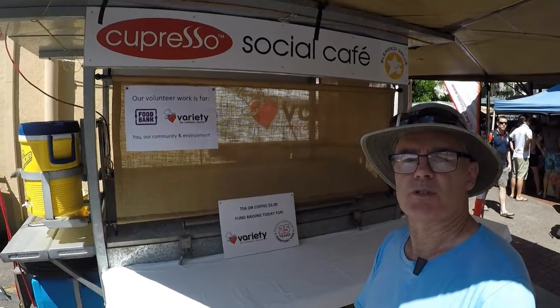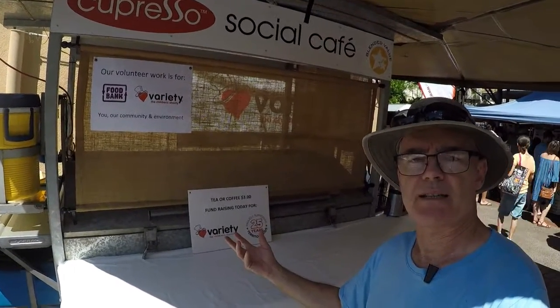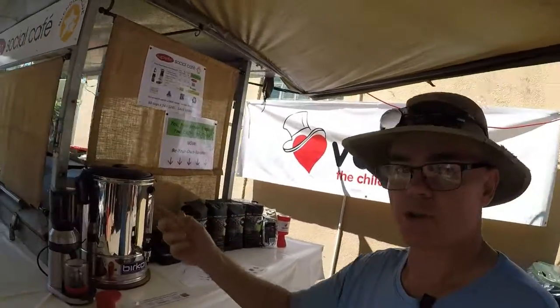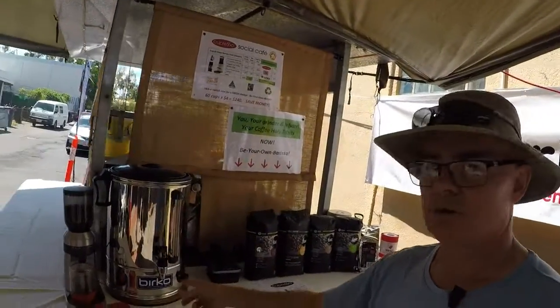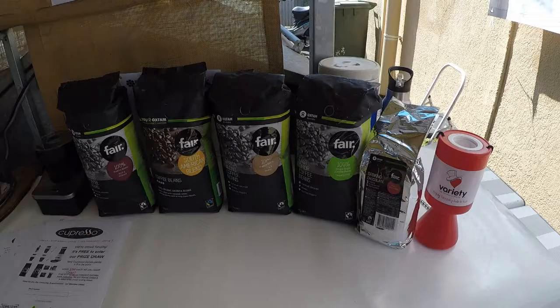Looking into the future: we've got the Capresso crowdfunded, we're in production, and Capressos are aplenty. On this side of the trailer we'll have grinders and our tea. It's a grind, pour, press, drink process — you grind, you pour, add milk with the warmer and the infuser on top, and some sugar if you like.